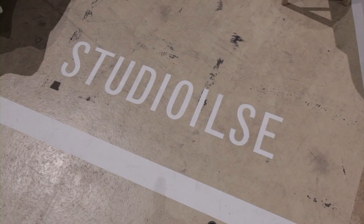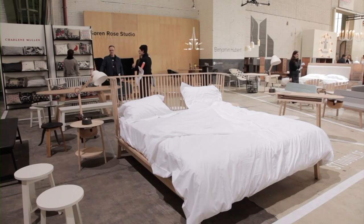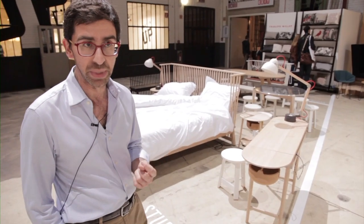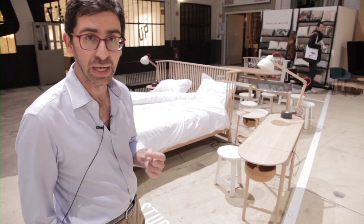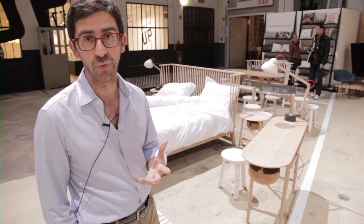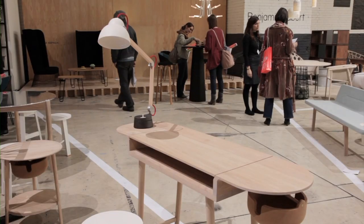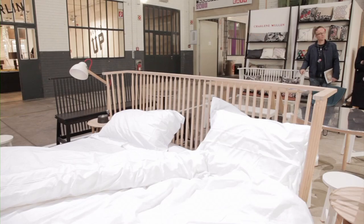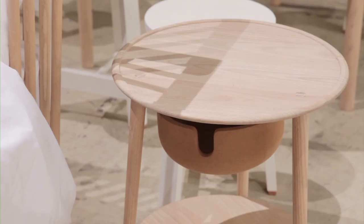Here we have Studio Ilse. Ilse is a very interesting ongoing project for us. She invited us to work using a local material — local to our factory. She's developing what she calls a new vernacular: furniture that people have seen and relate to throughout their life, yet interpreted in a very cautious, careful and studied manner.